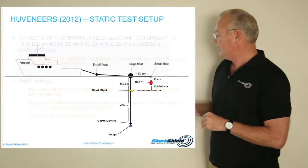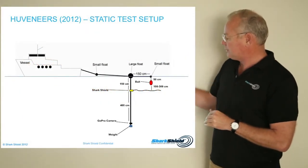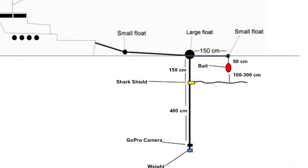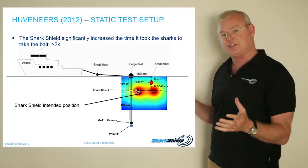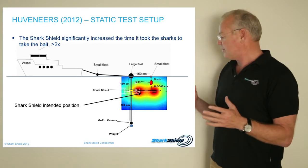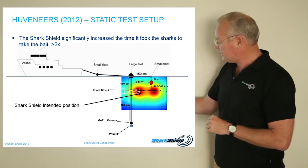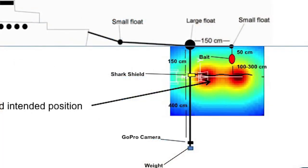Let's have a look at the first static test. In this static test, you can see some floats and buoys behind a stationary vessel. The SharkShield is tethered about one and a half metres down on this anchored piece of rope, with a GoPro camera at the bottom, and the bait is sitting slightly above the SharkShield. Thinking of the electrical field shown in part one of this series — designed by the National Space Agency in South Africa — when you see the SharkShield in its horizontal position, the bait is pretty close to the most powerful part of the electrical node.